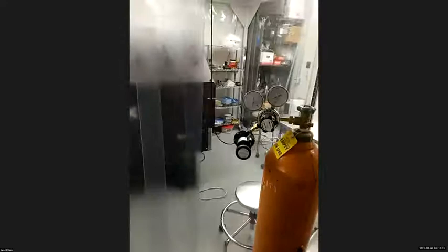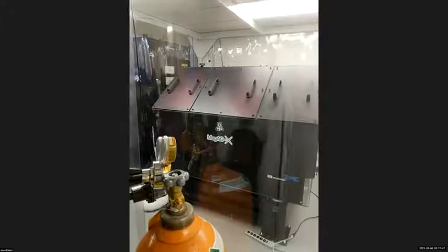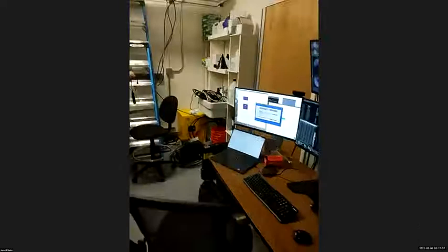Behind me here is MAGAOX in our clean room. Right now on the driver's chair is Dr. Sebastian Haffert, a NASA Sagan fellow. Behind him is Alex Hedgeland, a PhD student who has done much of the mechanics and optics in MAGAOX. And behind me is Lauren Schatz, a PhD student in optics who designed our wavefront sensor.